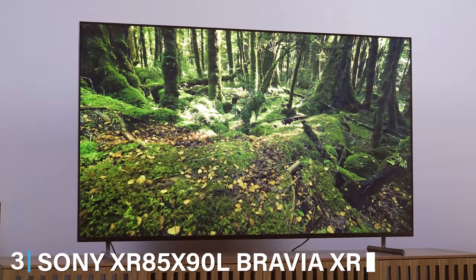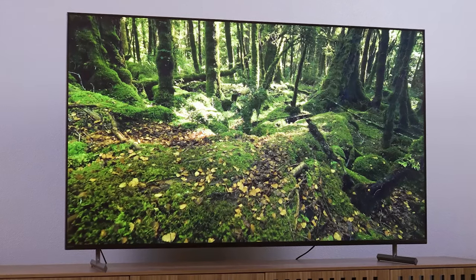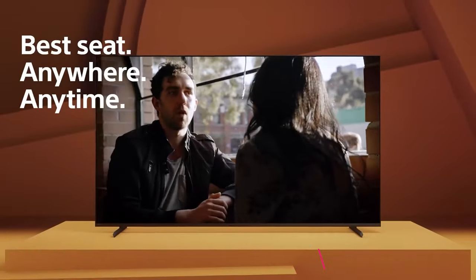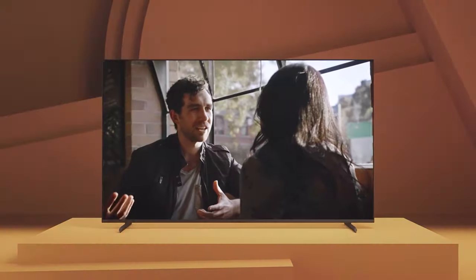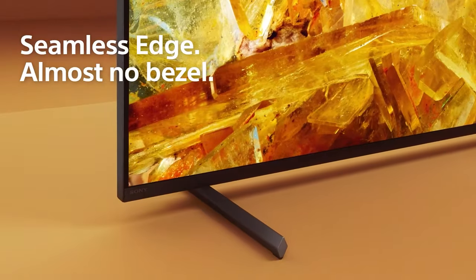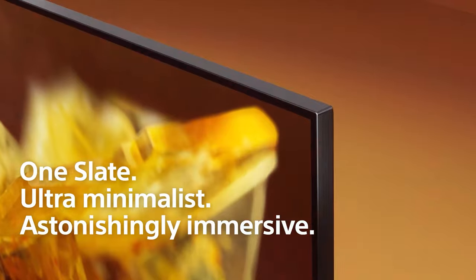Coming in at number 3 is the Sony XR85X90L Bravia XR TV, a top-of-the-line choice for those seeking an exceptional viewing experience. This TV uses Sony's Cognitive Processor XR, which analyzes content to deliver lifelike images and stunning clarity. The result is an immersive, engaging viewing experience that captures every detail.